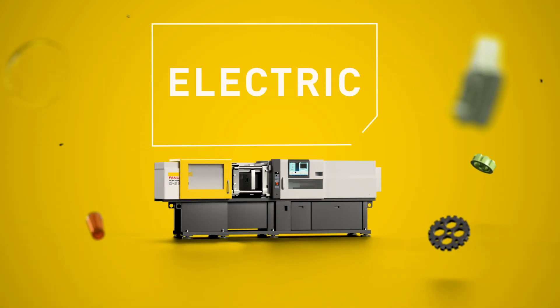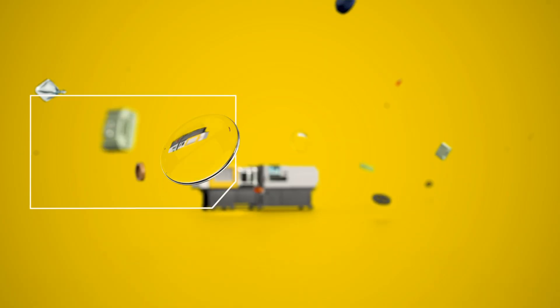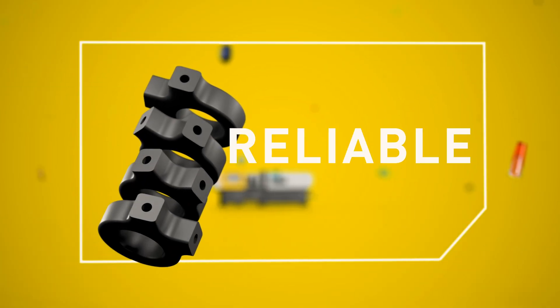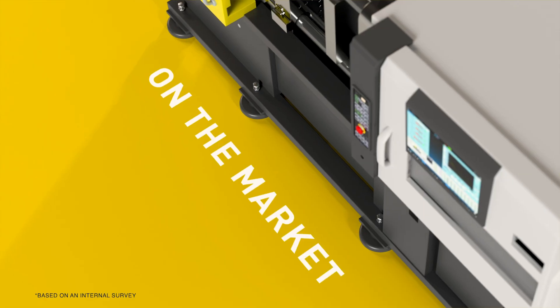The RoboShot. It's electric. It's highly precise. And even more importantly, it's sustainable by nature. Reliable from the heart. It's injection molding at its best.